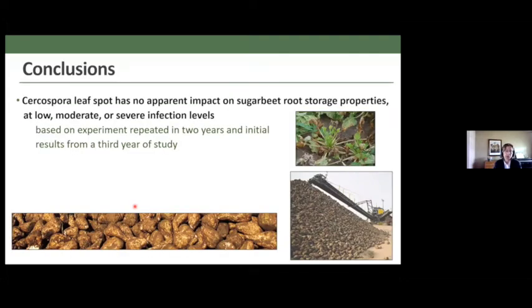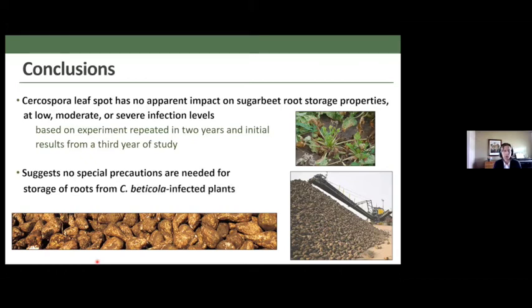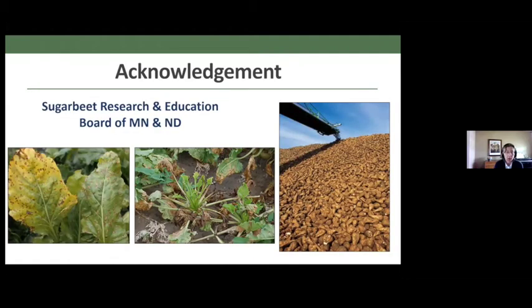The conclusions of this experiment are straightforward: Cercospora leaf spot has no apparent impact on sugar beet root storage properties regardless of severity of infection. This is based on two completed years of research, with a third year underway that is entirely consistent with these results. This suggests there is no reason to take special precautions with storage of roots from plants infected with Cercospora beticola — perhaps not surprising, since this is a foliar disease that shows no symptoms in the roots. I'd like to thank the R&E board for funding this research.